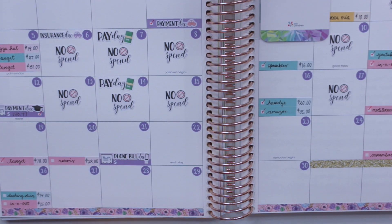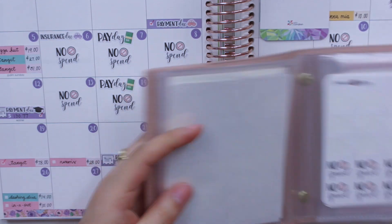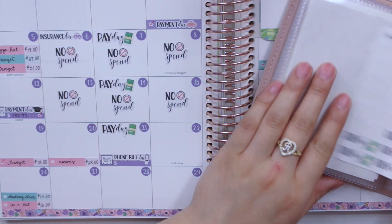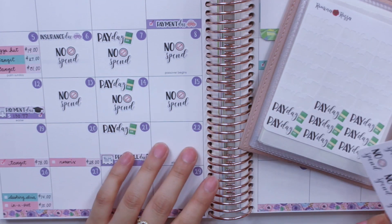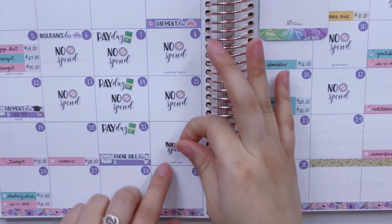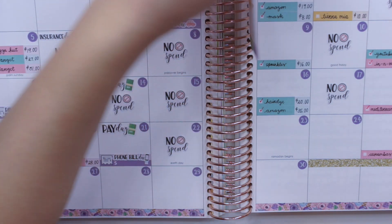Now let me go ahead and get my no-spend stickers. I actually didn't even put down my payday stickers — I got paid on the 21st. I also got paid from YouTube, but the amount everyone is getting paid per view is not as much as it once was because ad revenue is definitely going down. It's variable income so it changes month to month.